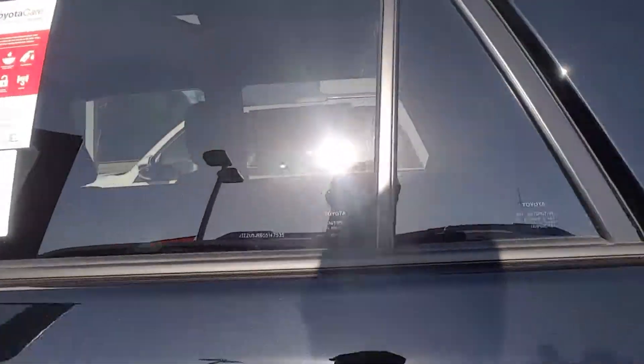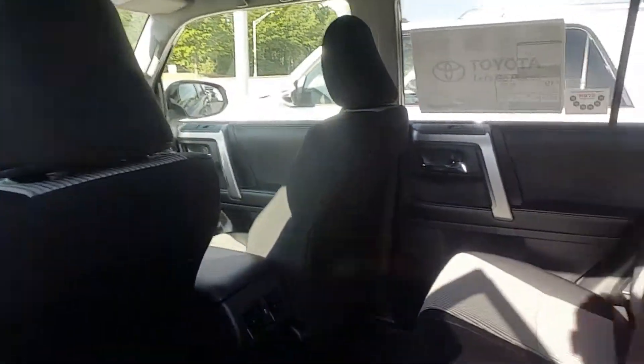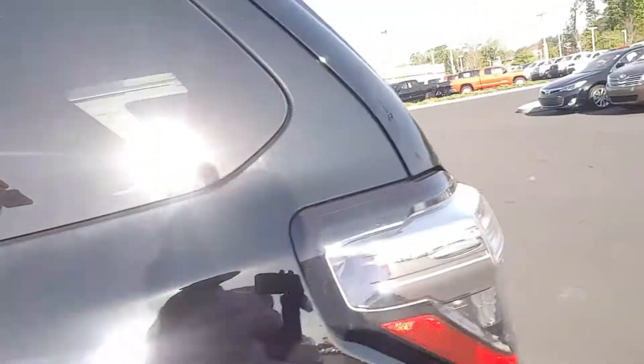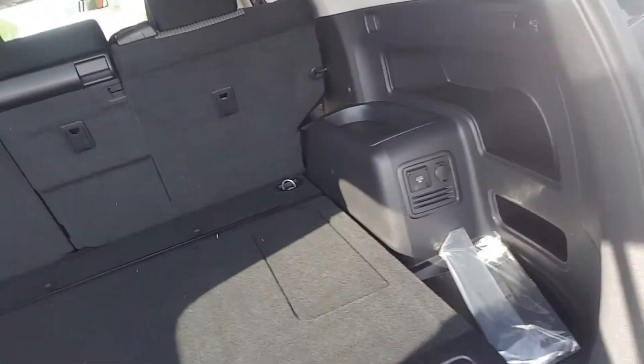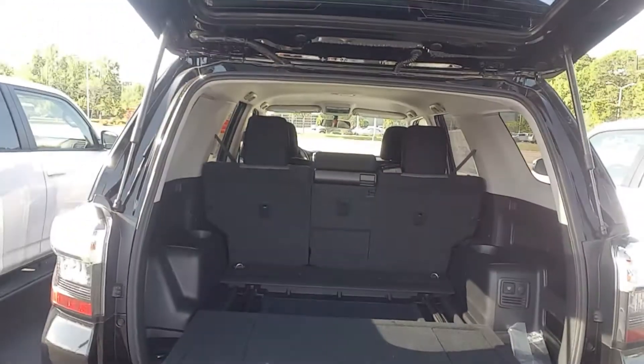Let me show you the back. It has all-weather mats throughout. This is an awesome looking 4Runner — black on black is definitely the way to go. You can see it's got the rear sliding tray, which is really cool for camping or groceries — comes all the way out. Pretty awesome feature.